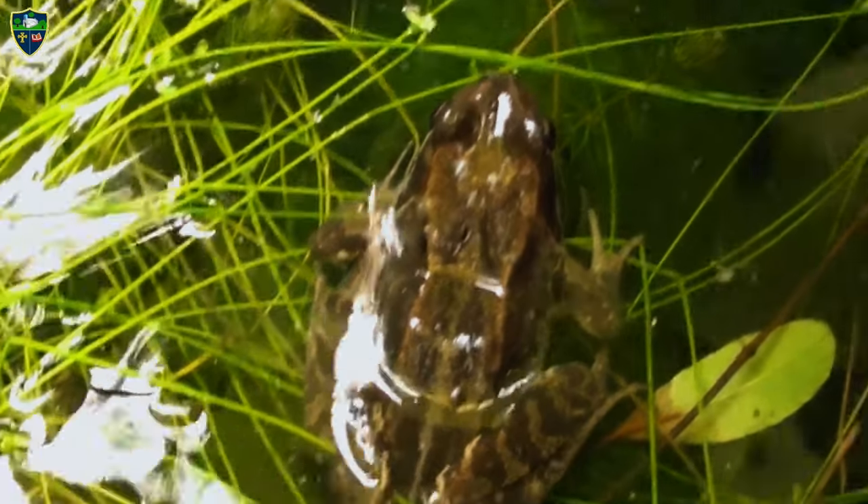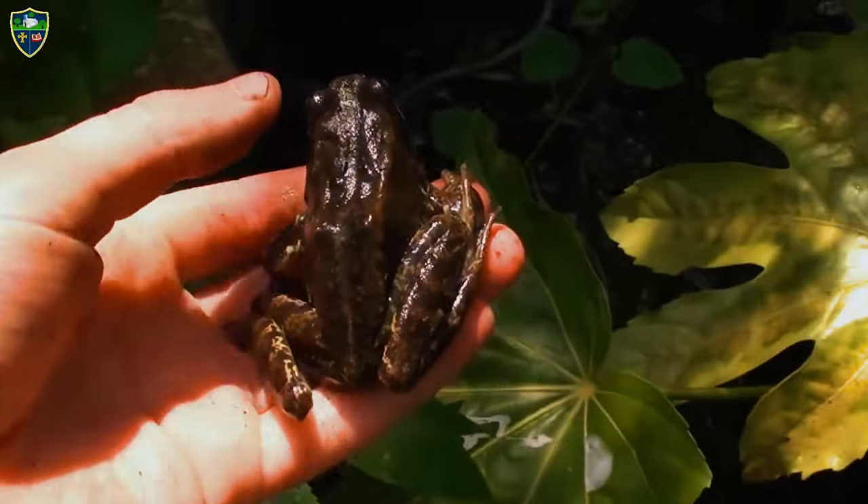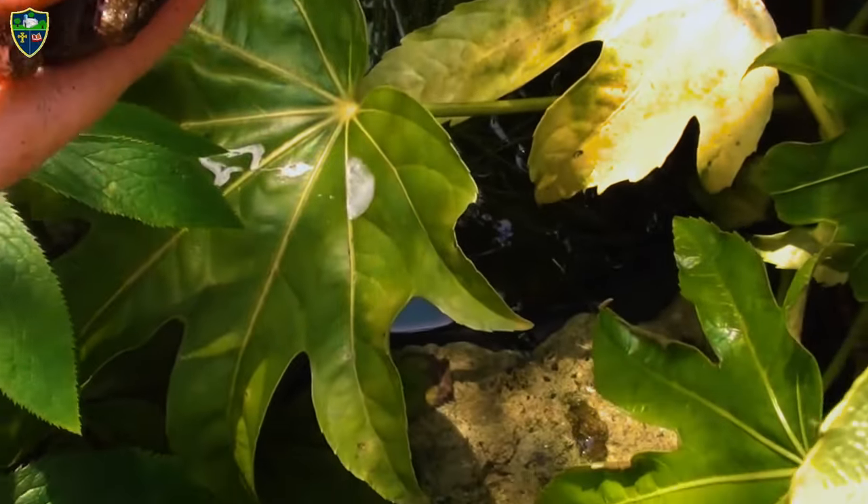I love catching common frogs. They're the only native frog in Ireland, and it's one of the three amphibians.